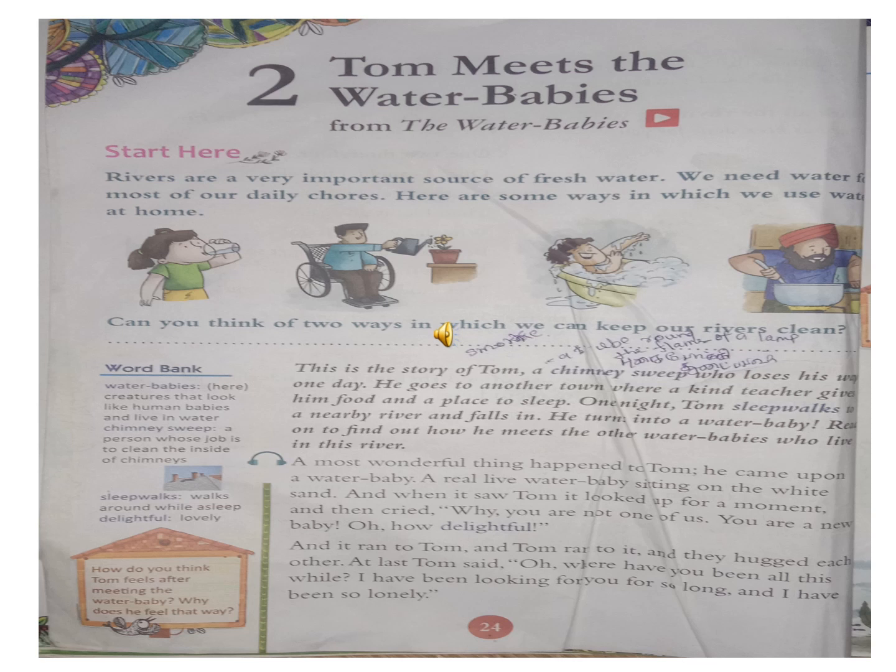Play. Read the story. Ok. First of all, read the heading. Keep your finger on the line. Tom meets the water babies, from the water babies.